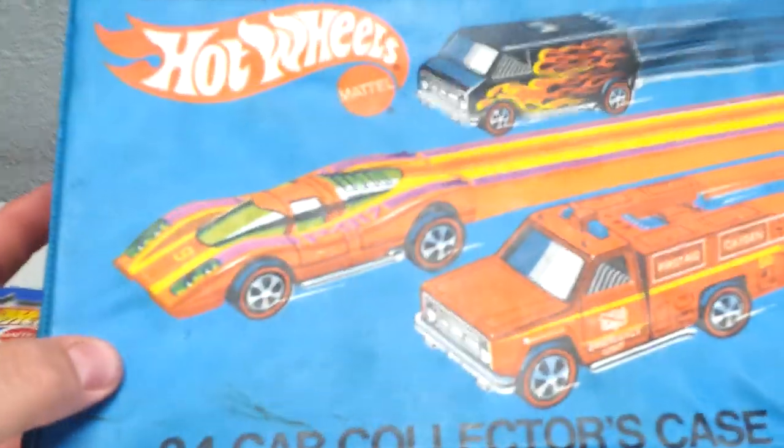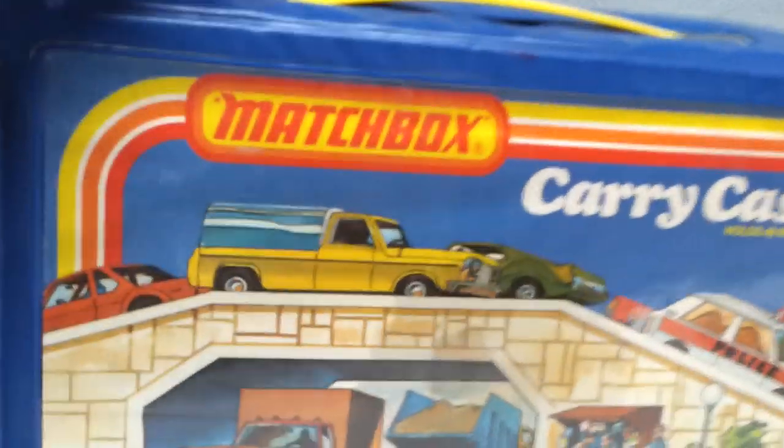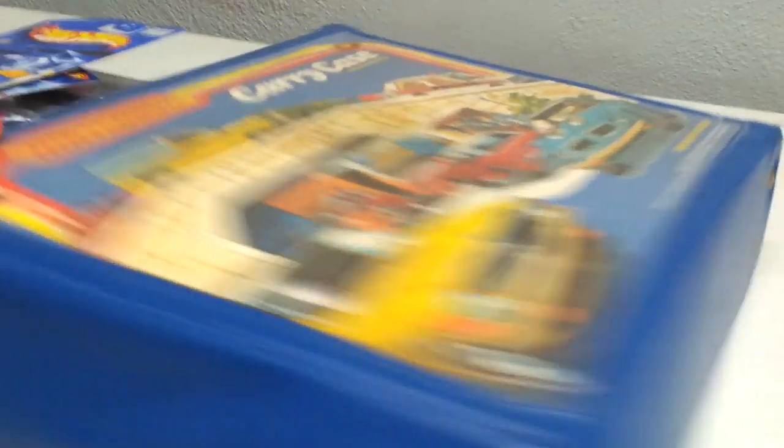That's it for the carded stuff. Next up I picked up two cases — got this old 24-car collector's case for five bucks. I really love these old cases, happy to pick that one up. Also picked up an old Matchbox 48-car case from 1978. I think I'm going to put my older Matchbox and Lesney stuff in this one, and put my little junker red lines in the other one.